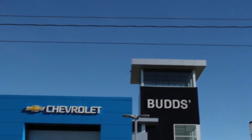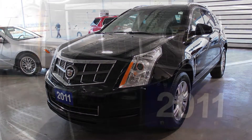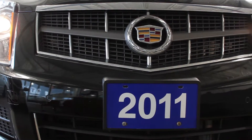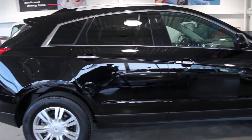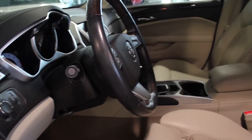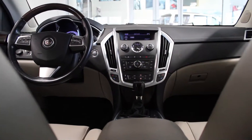Welcome to Bud's Chevrolet. My name is Madison and today we're looking at a 2011 Cadillac SRX. This elegant SUV just arrived in our pre-owned inventory with less than 54,000 km. With a black Raven exterior, this one-owner local trade is equipped with a 3.0L V6 engine and the luxury package.